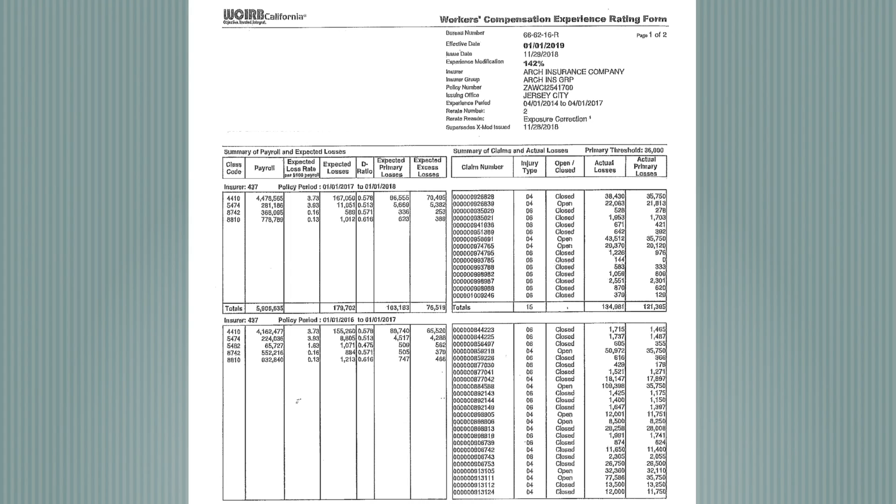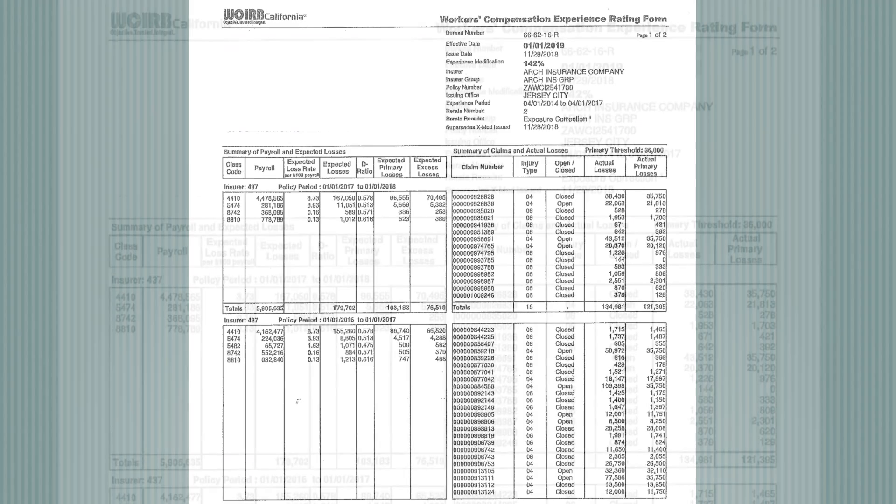As a follow-up to our phone conversation, here is a copy of what your WCRB worksheet looks like and can explain why you had such a substantial increase in your experience mod.